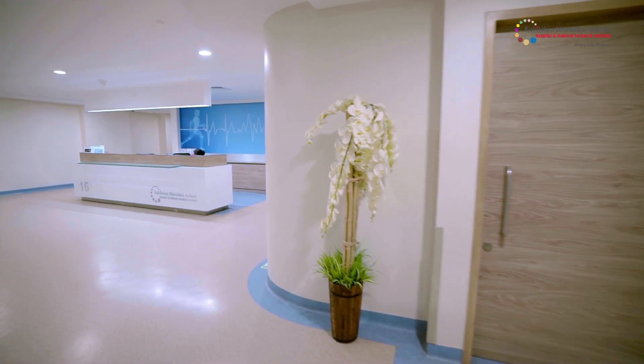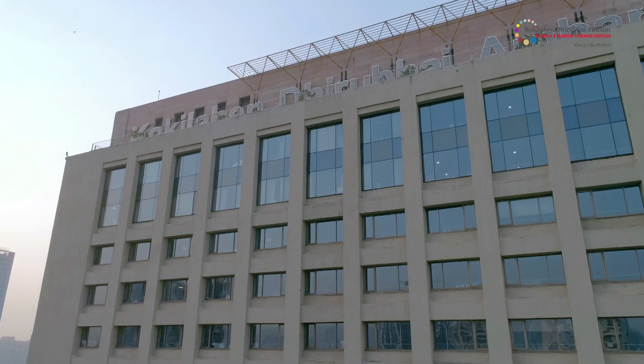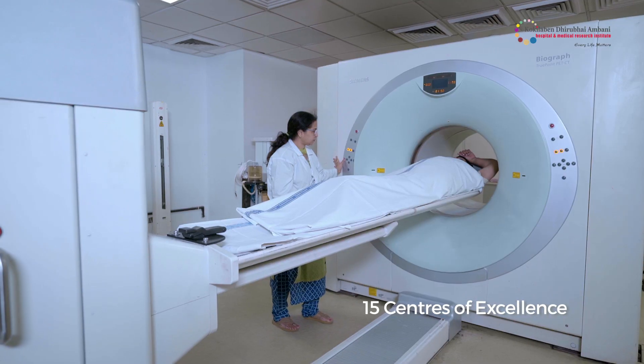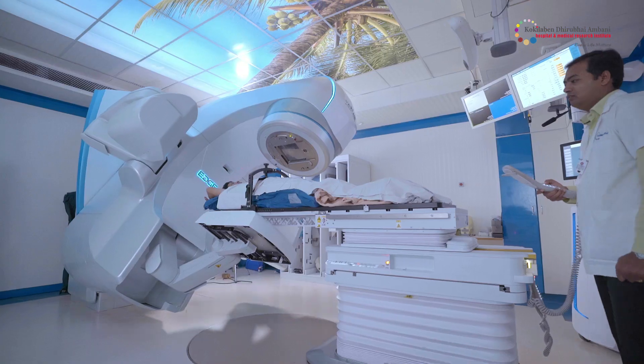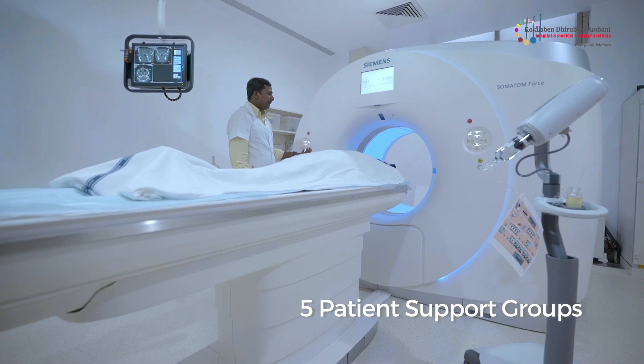Built in conformity with the best of global standards, Kokilaben Hospital houses 15 centers of excellence, 26 specialty departments, 20 super specialty clinics and five patient support groups.